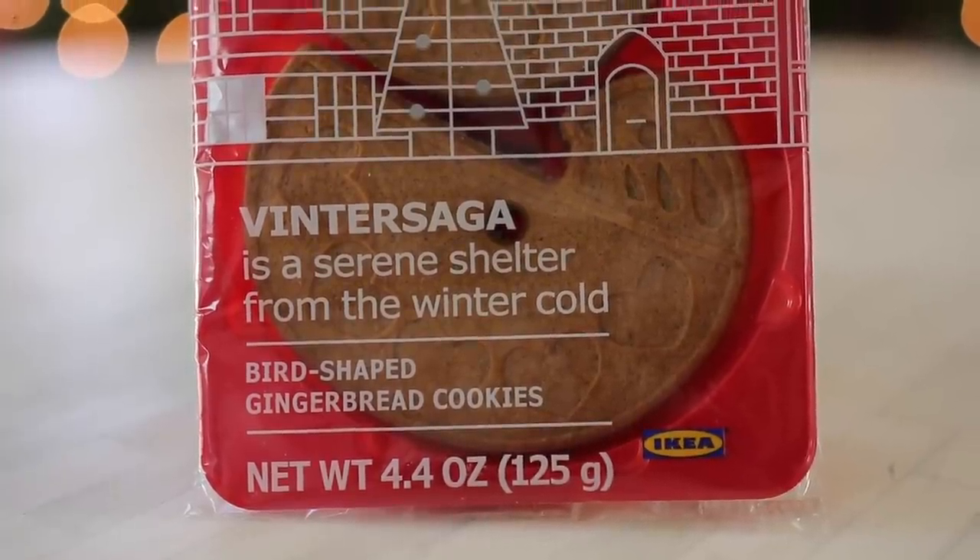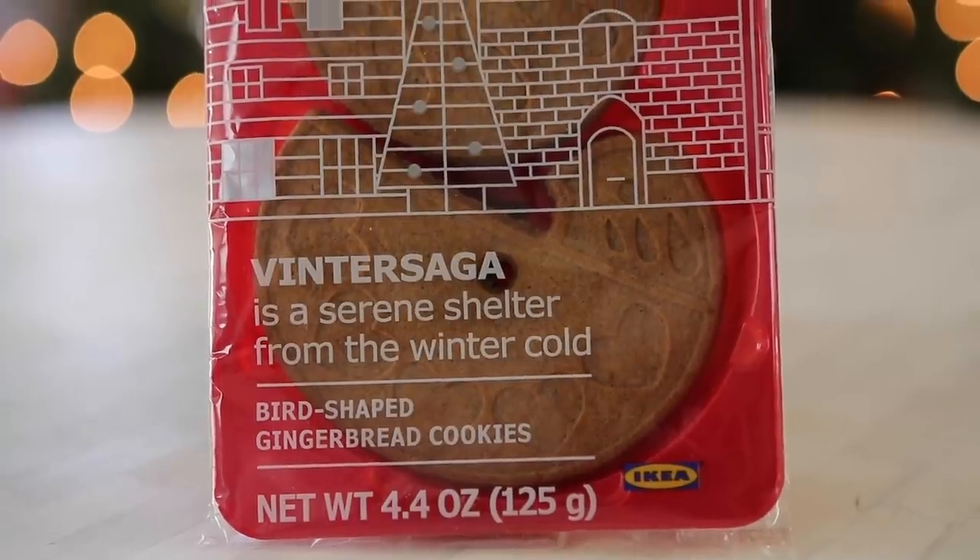More gingerbread! This is another item described as a serene shelter from the winter cold. It's a bird-shaped gingerbread cookie; it comes in this little tray. This is going to hit different — that's what my sister says. It's a moderate hit — it's good. It's more gingery than the ginger cookies I had earlier. It's a little thinner, a little wafier, a little crunchier, with less jaw involved in the consumption. I just ate the bird's head off. I think if I was a little tipsy it would taste better. It's a very standard gingerbread cookie in the shape of a bird and not a gingerbread man.